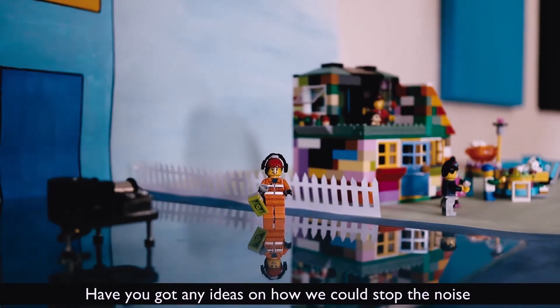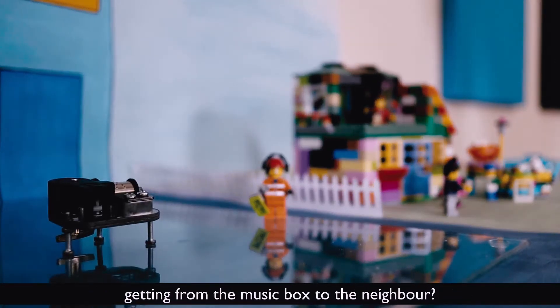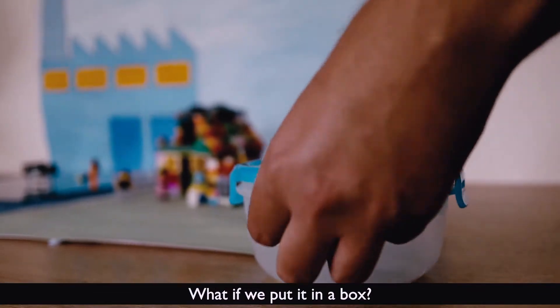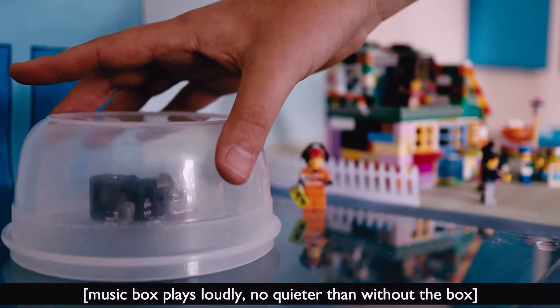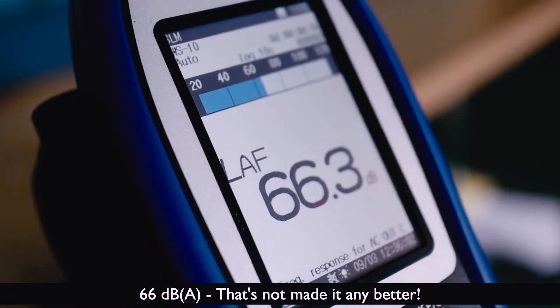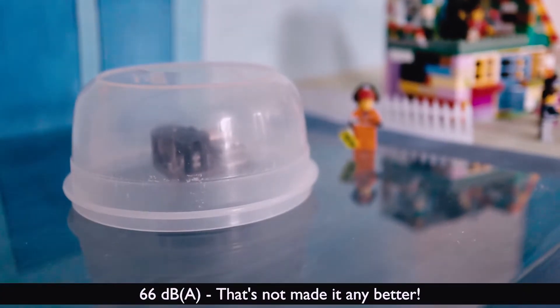Have you got any ideas on how we could stop the noise getting from the music box to the neighbour? What if we put it in a box? Let's try it out. 66 dBA. That's not made it any better.